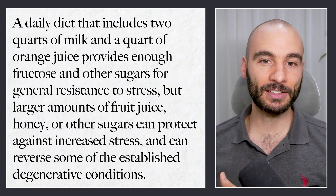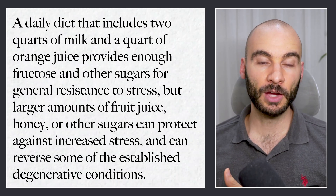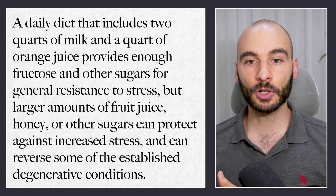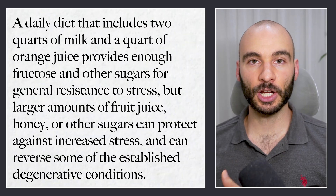That got me started to look into some of these compounds a little bit deeper. Dr. Peat also says that a daily diet including two quarts of milk and a quart of orange juice provides enough fructose and other sugars for general resistance to stress. Larger amounts of fruit juice, honey, or other sugars can protect against increased stress and reverse some established degenerative conditions. When we're looking at fruits, the sugars are protective, the potassium is protective, and the polyphenolic components are very protective.